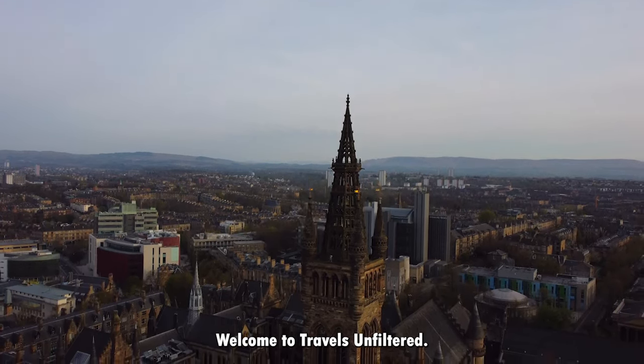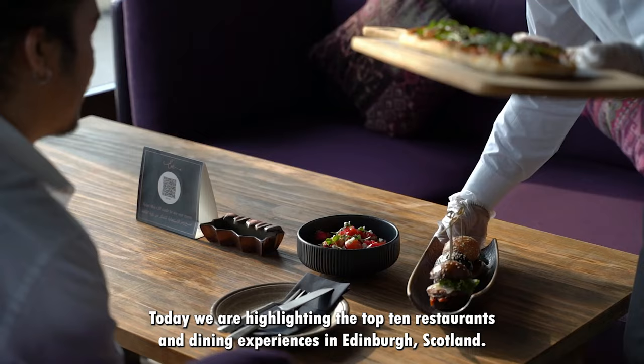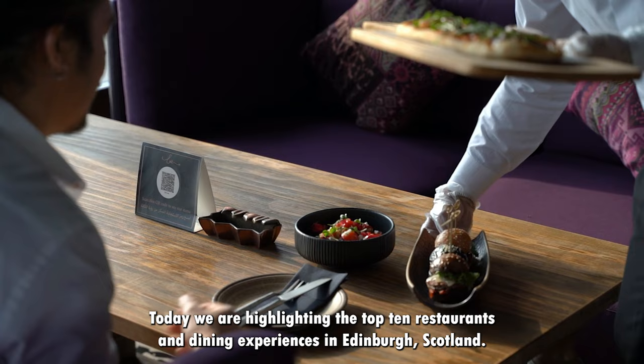Welcome to Travels Unfiltered. Today we are highlighting the top 10 restaurants and dining experiences in Edinburgh, Scotland. For more travel tips, make sure to subscribe to our channel.